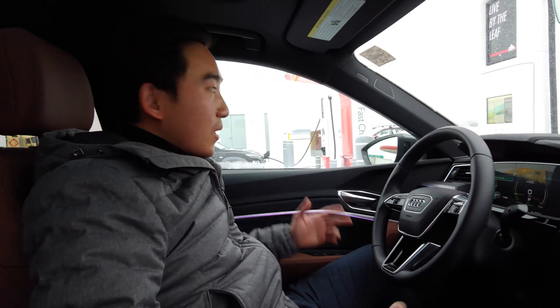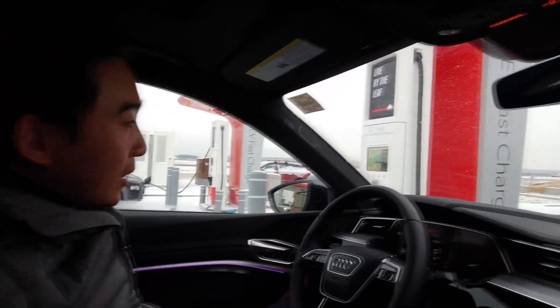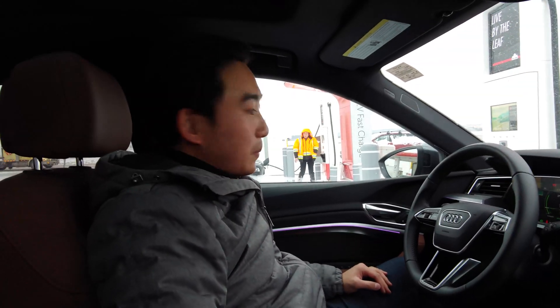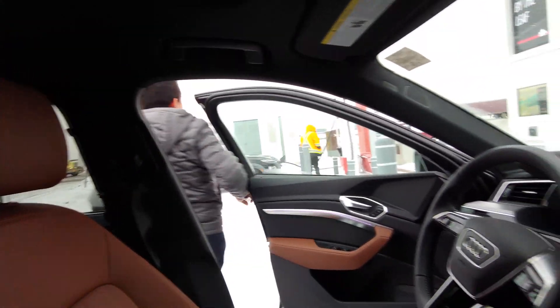So what are we doing now? We're going to charge — since we're on a road trip, we're stopping at one of those commercially available DC fast chargers to top up the vehicle. The process is pretty easy; I just have my credit card in my hand.